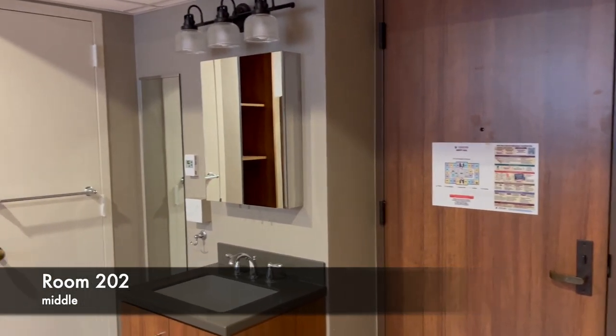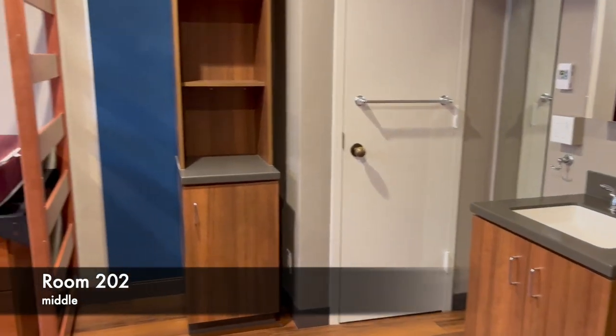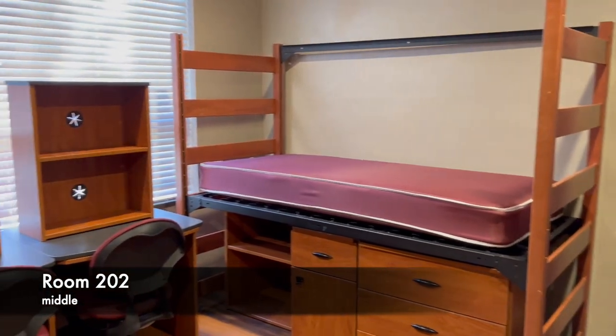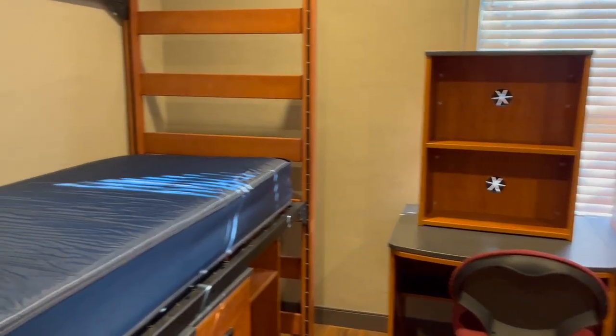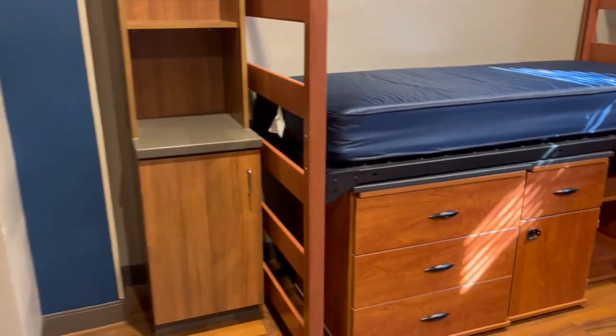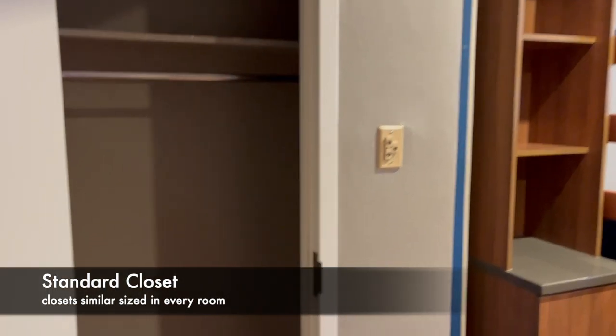Every room comes with a standard set of furniture per person. This includes a twin XL bed and loftable bed frame, desk, desk chair, locking cabinet, dresser, large bookcase, and small bookcase or shelving. These are movable, and some pieces are stackable. Additionally, each occupant gets their own closet with three built-in shelves and cabinets underneath.